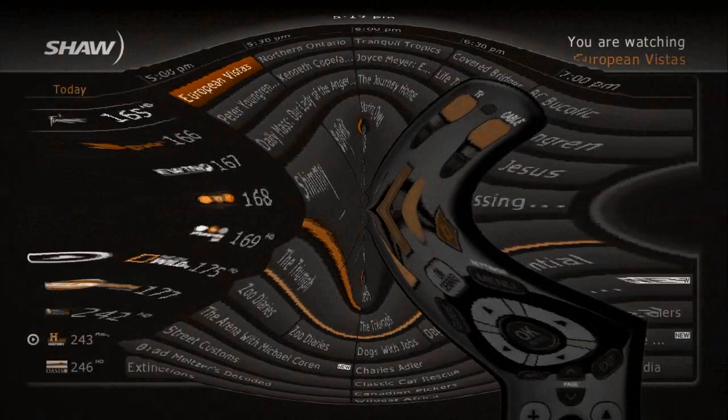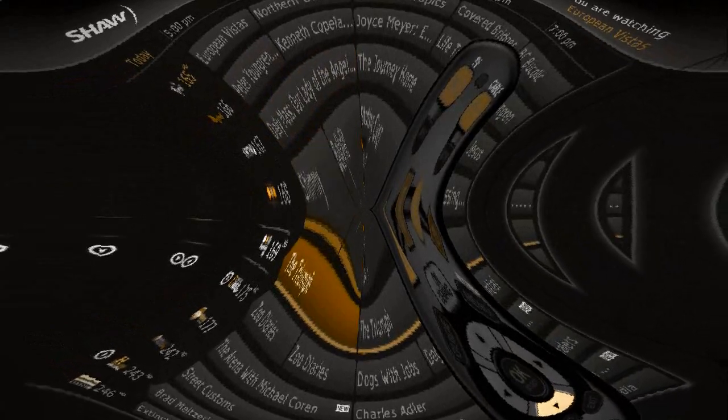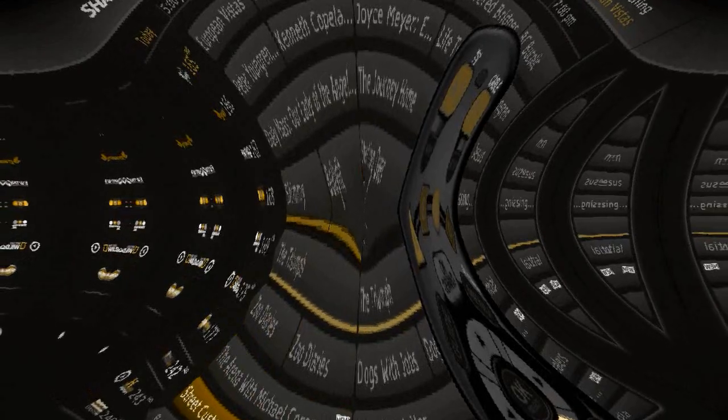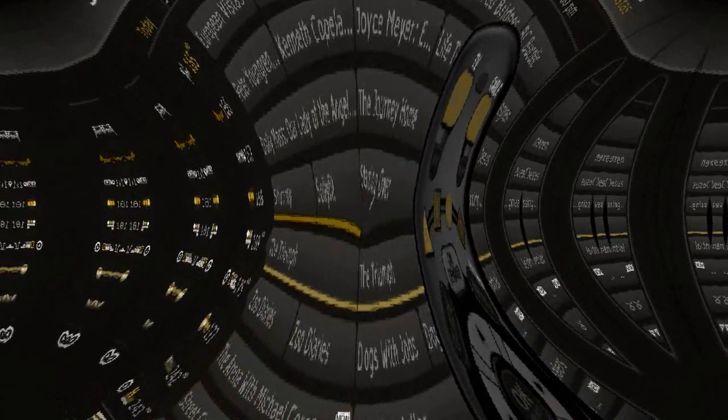The first thing you'll notice when you select the Guide button is that your new HD Guide looks different. Now you'll see only the channels you subscribe to and you have the option of three different Guide views. With full screen, you can browse the channels with your Guide filling the screen. You even have the option of changing the translucency so that you can still see the show that is playing behind the Guide.